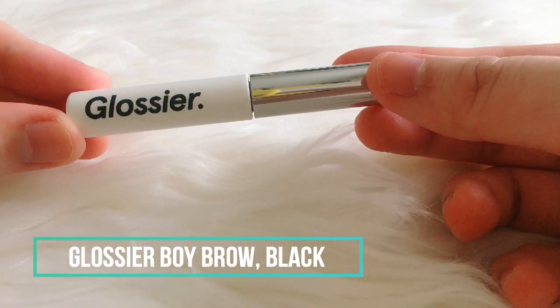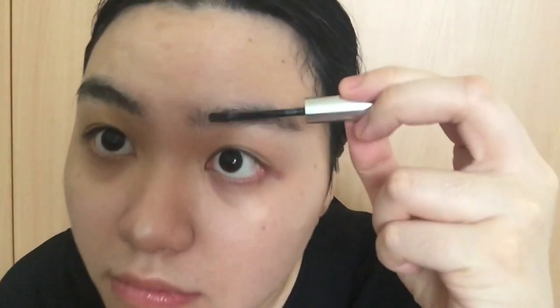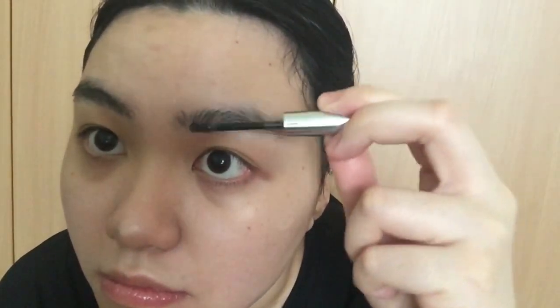For my eyebrows I use the Glossier Boy Brow in black, just to lightly tint and brush up my brows. A tip I learned from watching many beauty gurus is to use a cotton bud when you make a mess or a mistake — it really helps.